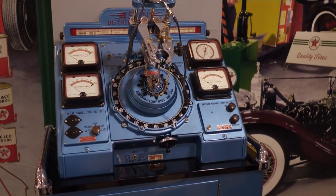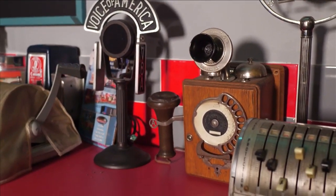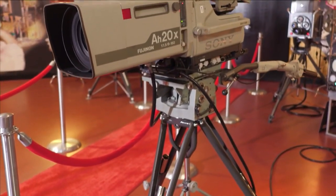So when you come here, you're not just seeing cars, you're seeing technology as it has developed. So you've brought in your passions of collecting cars and created this beautiful backdrop for all of the collection. Let's talk a little bit about what's behind us.